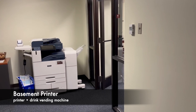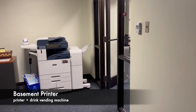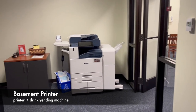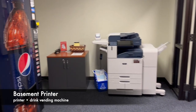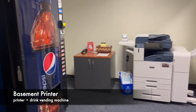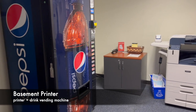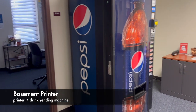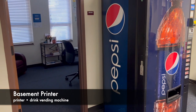The Leggett basement houses a drink vending machine and a color printer. All students receive a $30 printing allocation every semester. This can be used by uploading your document to aggieprint.tamu.edu. By swiping your student ID, the document can be printed at any printer on campus.